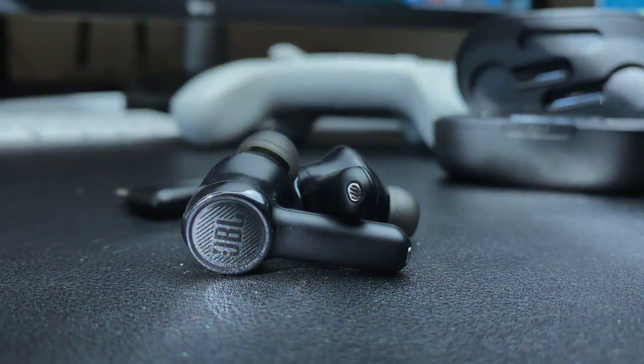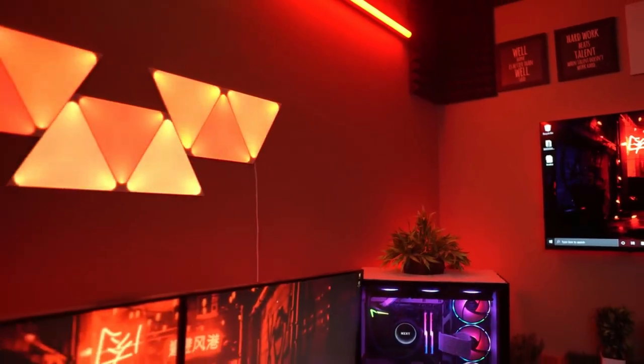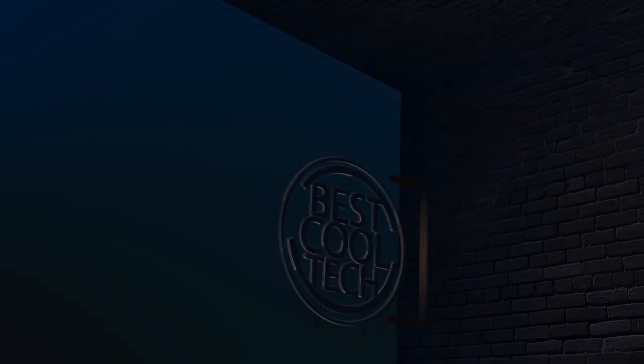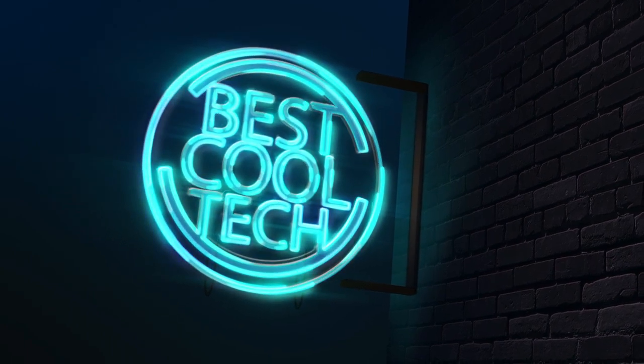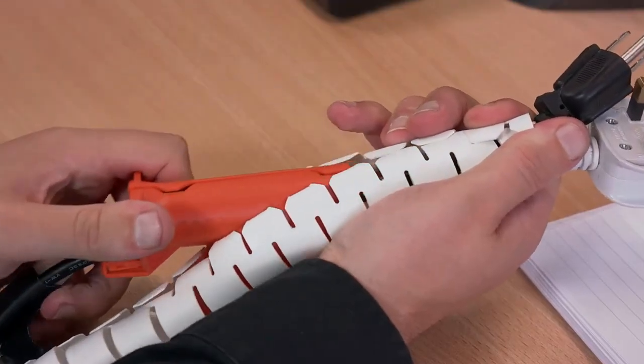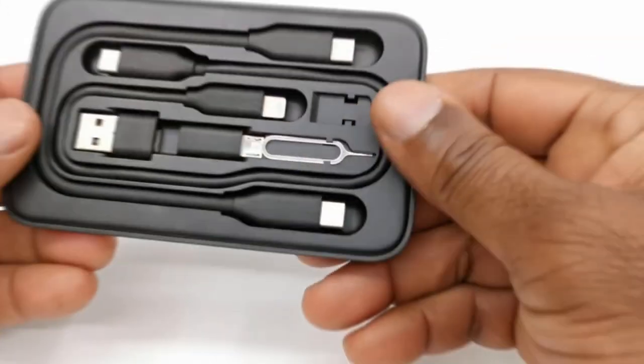10 Gadgets for Your Gaming Room. Let's transcend your gaming lair into a pixelated paradise with these jaw-dropping gadgets. At Best Cool Tech, we've scoured the gaming universe to find the absolute cream of the crop. And don't be a noob missing out on the latest gaming goodness — hit that subscribe button to join our squad.